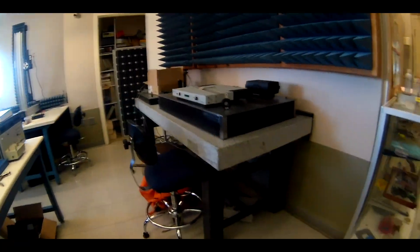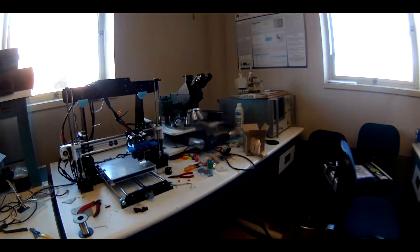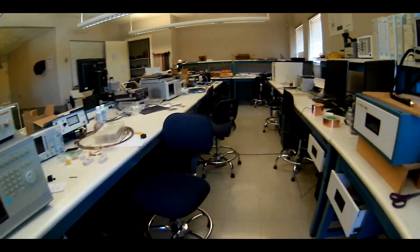This is the microwave and antenna research lab. Classes are not directly held in this room. This room is made to collect accurate data for microwave and antenna research for projects.